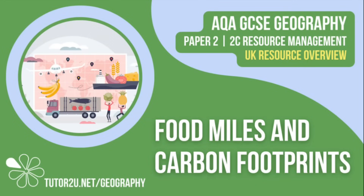Welcome to this Tutor2U topic video that looks at food miles and carbon footprints. This is part of Paper 2, Unit C: The Challenge of Resource Management.